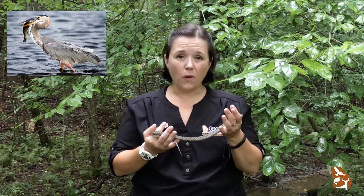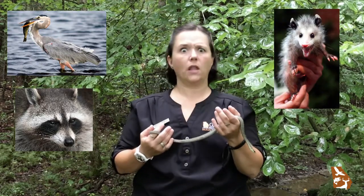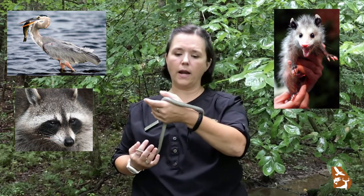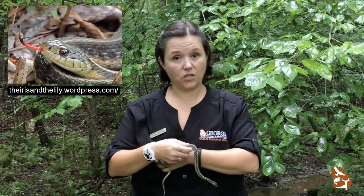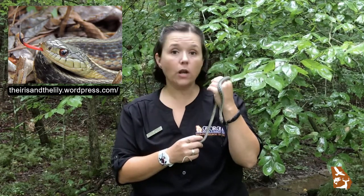Birds like great blue herons, raccoons, possums, other snakes, even large frogs and fish — they're a danger to this guy, they'll eat him right up. So his color helps him to hide. Cool thing is, even his tongue is two different colors: the tip is black and the back is red. Why? We have no idea — it's just something that's really cool about these guys.